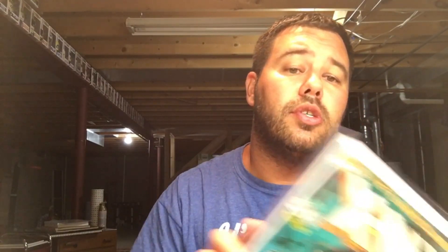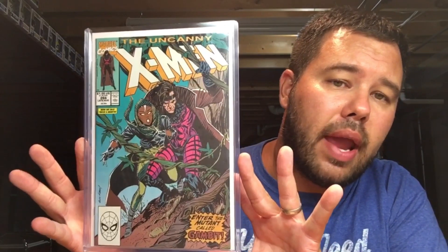Some more Uncanny X-Men — this is issue 266, first appearance of Gambit.